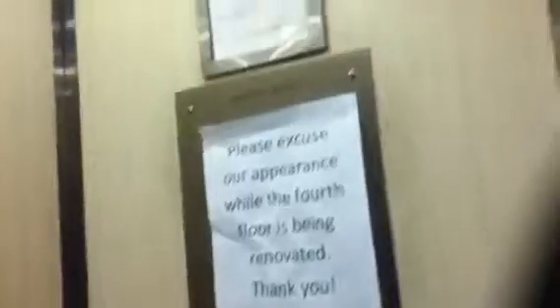This is the elevator. It's some office building on Park Place in New York City. I do not know what floor we're going up to. Let's go do one. We're going up, I guess, to every floor.